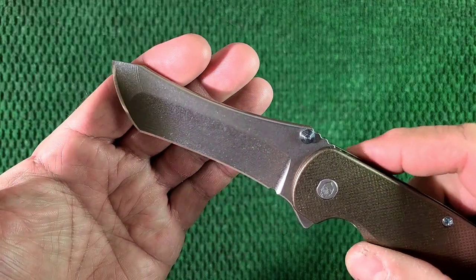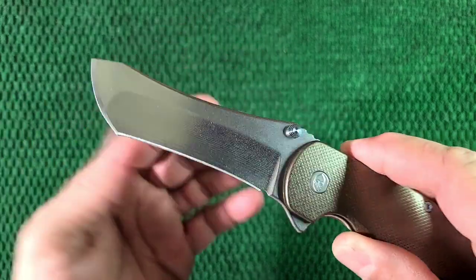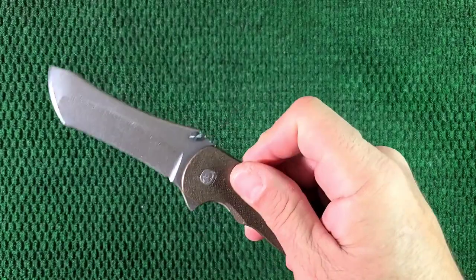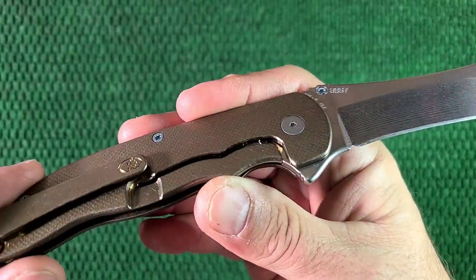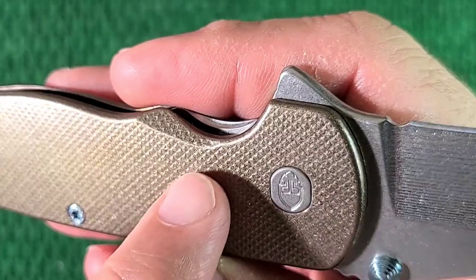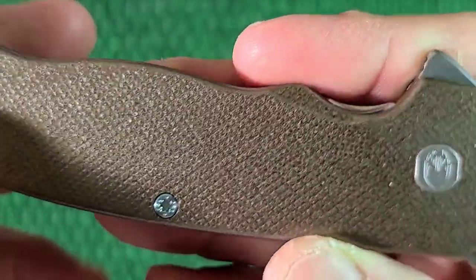Is it the most attractive blade? No, it's actually not. It kind of looks like a bulldozer. But I think it's like the kind of ugly knife that you have to love just because it's built so freaking well. Just so well made. Look at that cool texturing. It's funny — it's precise. This texturing is precise yet it's somehow kind of natural looking.